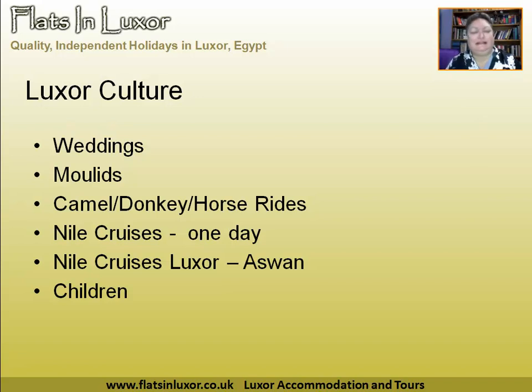Nile cruises — a one-day cruise on a faluca, one of the sailing boats. It's a very pleasant way of spending a lazy afternoon after a heavy morning sightseeing, and you can watch the sun set over the Nile. Everyone's dream of Luxor and Egypt is a Nile cruise. You can do that for one day, but you can also do cruises from Luxor to Aswan, taking three to four days on floating hotels along the Nile. For your first experience of Luxor, it's a very popular choice to do one week on a cruise and then one week in a hotel.